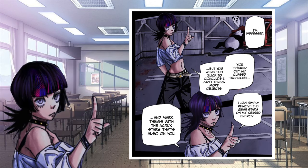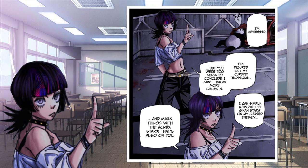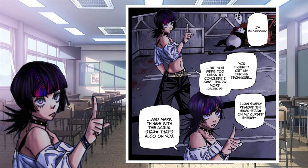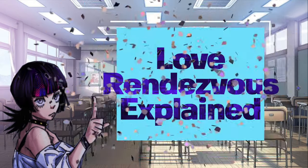Finally, Kirada can remove the star marking placed on herself or himself to mark objects with other star markings, throwing them against the opponent. Hopefully, Kirada's Love Rendezvous is easier to understand after watching this.